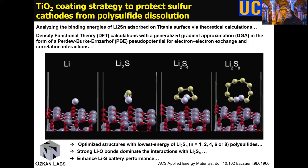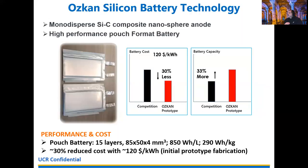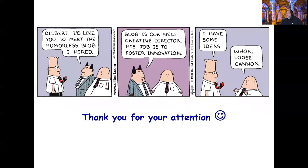Finally, I'd like to mention our pouch cell made from the silicon-carbon composite sphere anode. We demonstrated a volumetric energy density of 850 watt-hours per liter and a gravimetric energy density of 290 watt-hours per kilogram. Initial calculations indicate a cost of about $120 per kilowatt-hour for this initial prototype fabrication, and we believe this number can go below $100. With this I would like to end my talk and thank you for your attention.